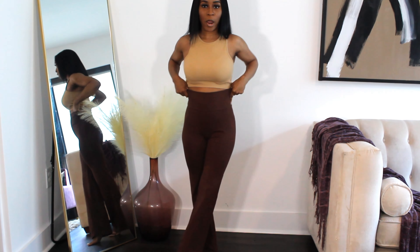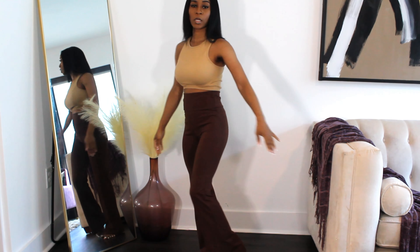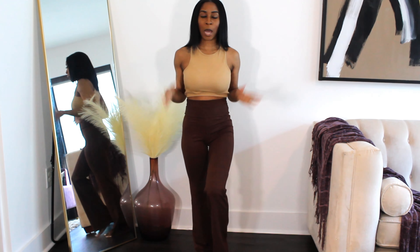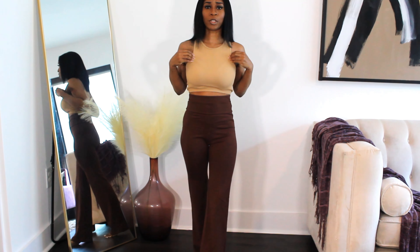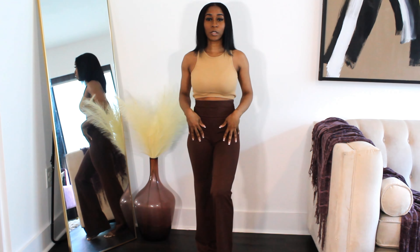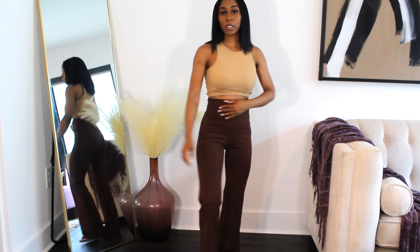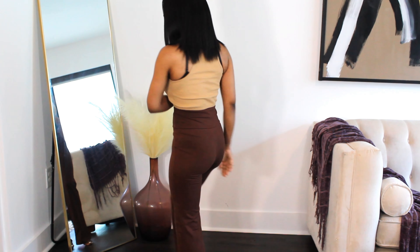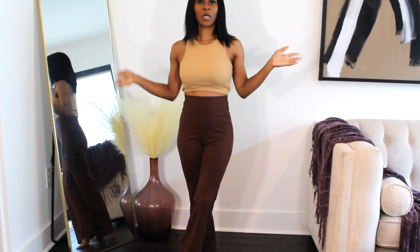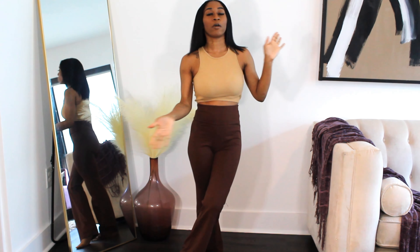These are the brown flare pants, also in a size extra small. I put this tan shirt back on because I didn't have a bodysuit or top to match these. But I bought these because why not have a brown pair? I can wear this top with these — it doesn't matter. That is the end of this video.